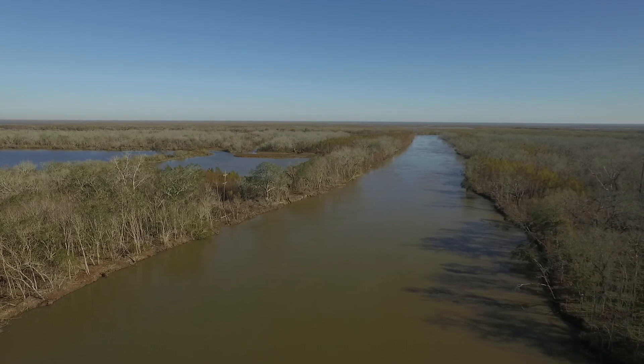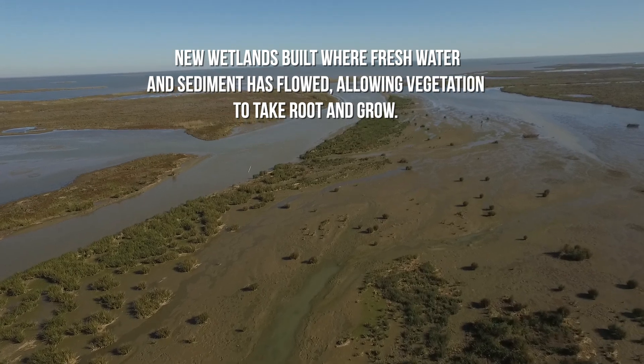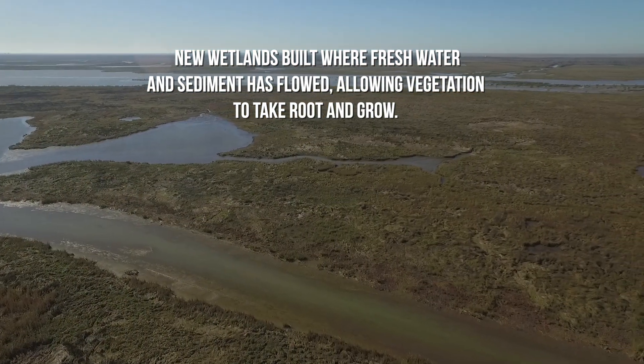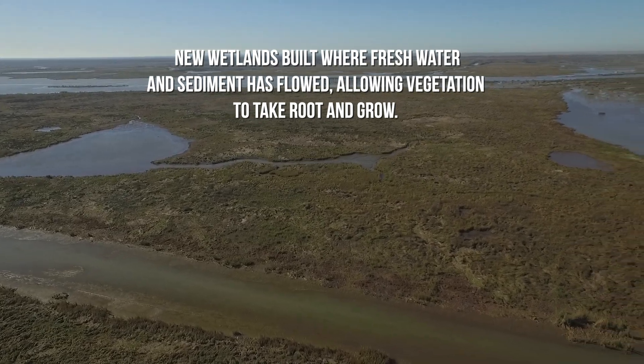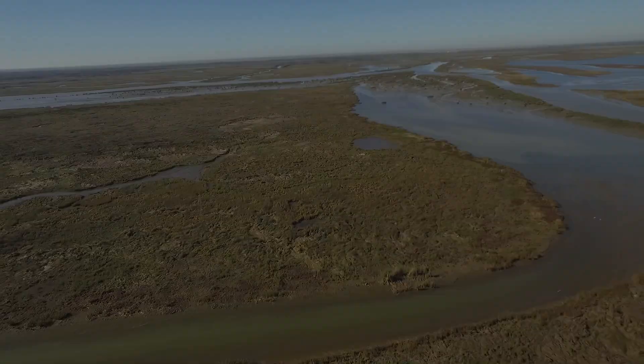That new land is forming because the river water is coming through here, and as it opens up into a bay, the river water slows down, sediment falls out to the bottom, then plants start to establish. And then you have this new sub-delta behind us here that can support a wide variety of plants and animals.